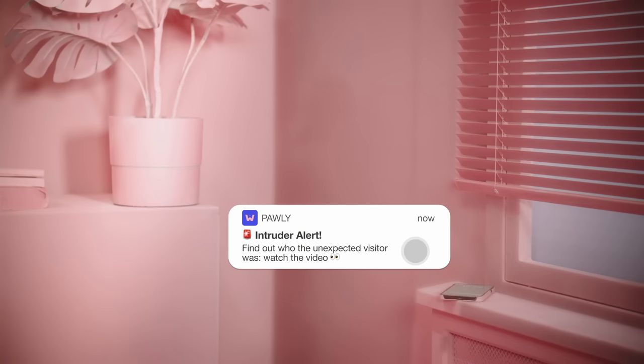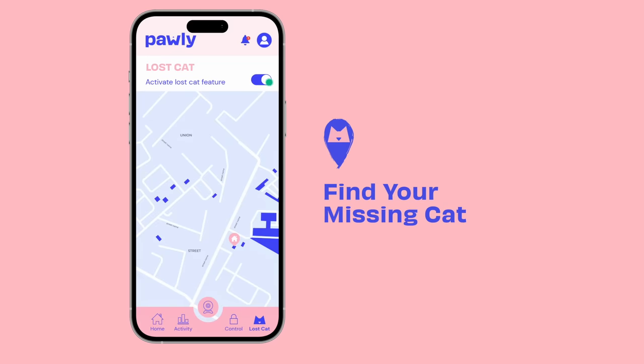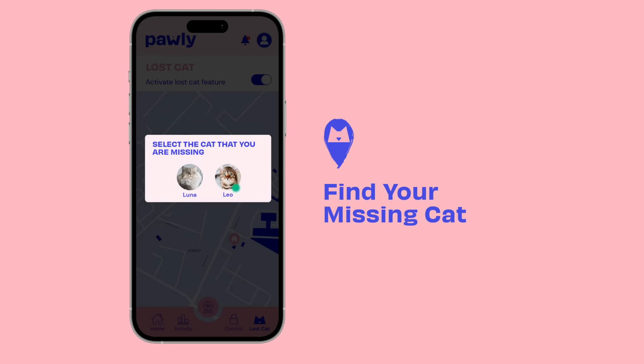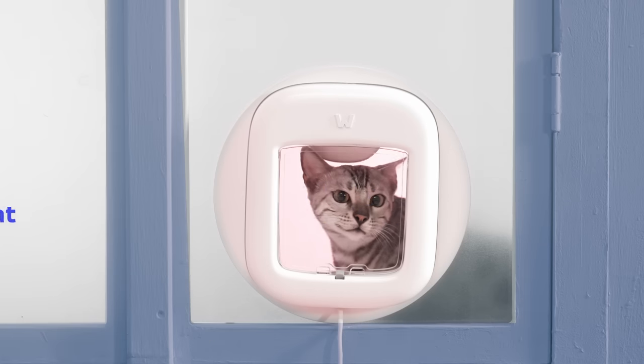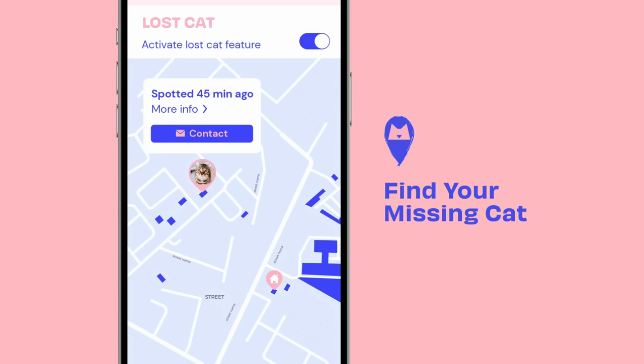Get notified if other animals try to enter your home and share the funniest moments with your friends. Activate the lost cat feature if your loved one has been away for too long. You'll receive notifications when your cat approaches another Polydoor and you can easily reach out to the person in charge.